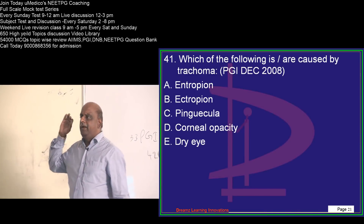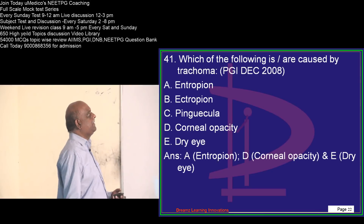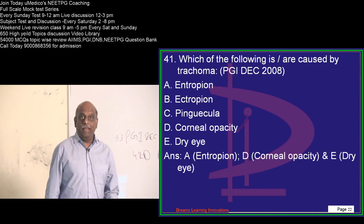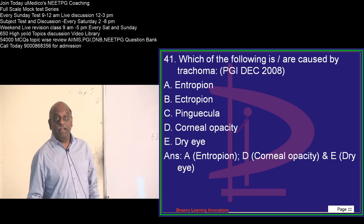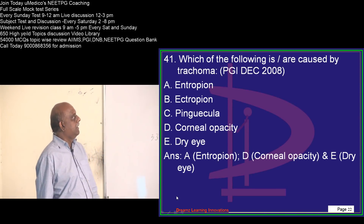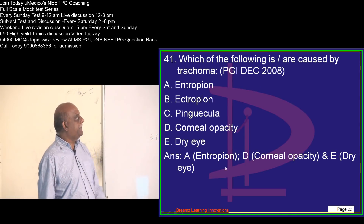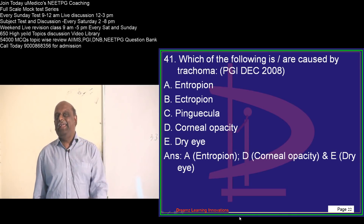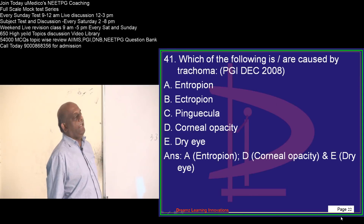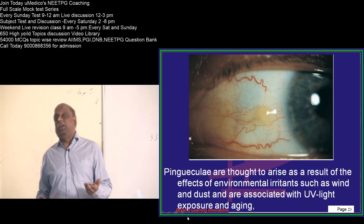What do you see in trachoma? Everything about trachoma, you have to be 100% sure. There can be entropion, not ectropion. Then pannus, entropion, corneal opacity, dry eye — they are all the features of trachoma.